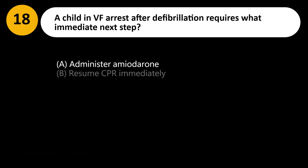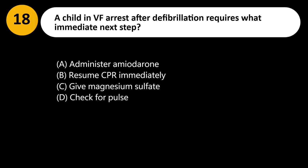A child in VF arrest after defibrillation requires what immediate next step? A. Administer amiodarone. B. Resume CPR immediately. C. Give magnesium sulfate. D. Check for pulse.